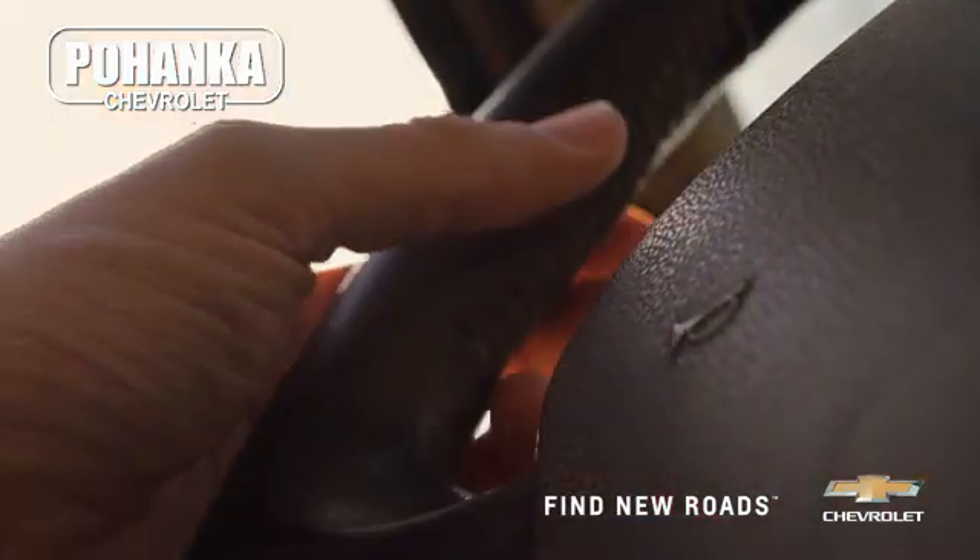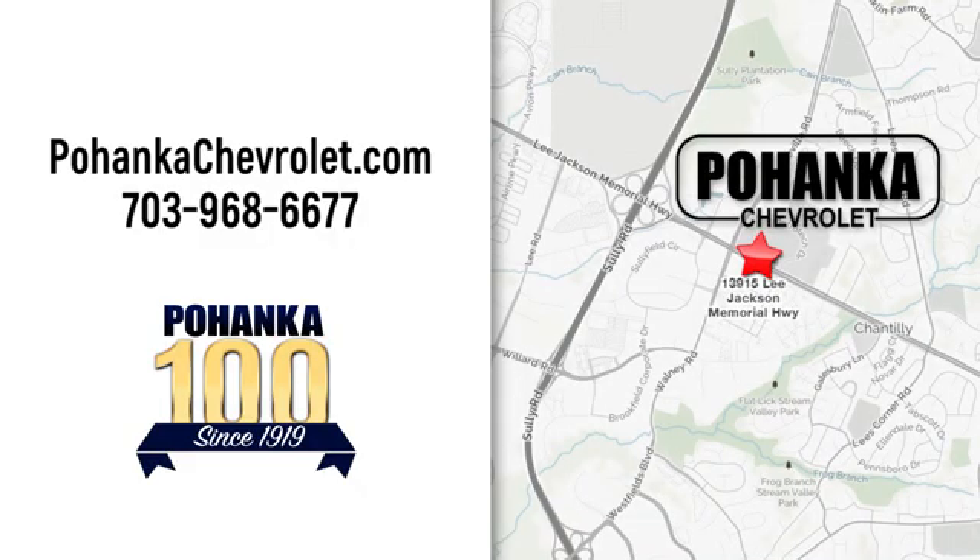Spend less time shopping and more time enjoying your new ride at Pohenga Chevrolet. We're conveniently located at 13915 Lee Jackson Memorial Highway, Route 50 in Chantilly.